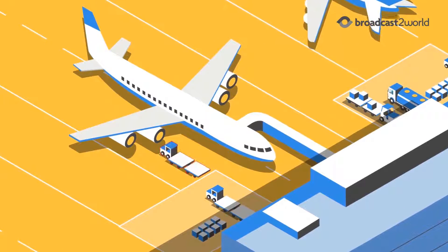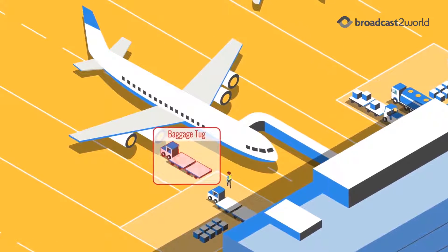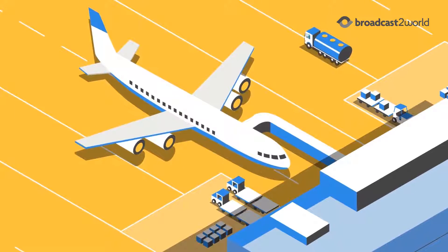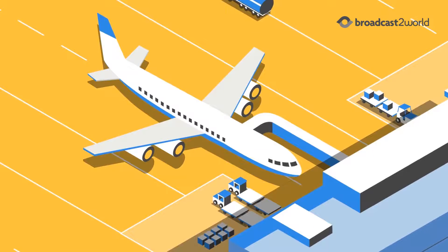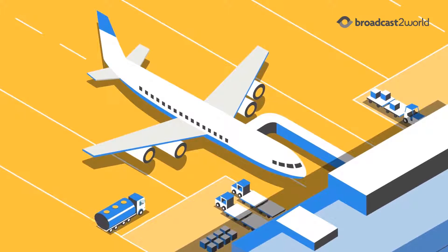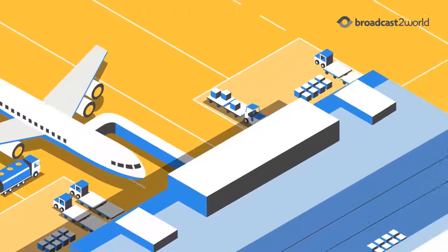Suppose equipment is stored close to but not in the designated parking area. An alert will be generated so that it can be relocated before it causes damage to an aircraft or other service equipment. If a needed service is not completed on time, an alert will be generated so that alternatives can be identified and deployed in order to prevent a delay.